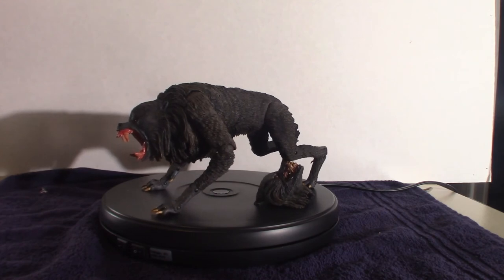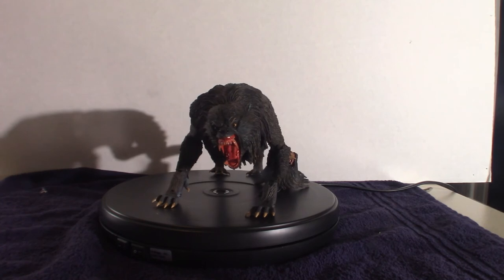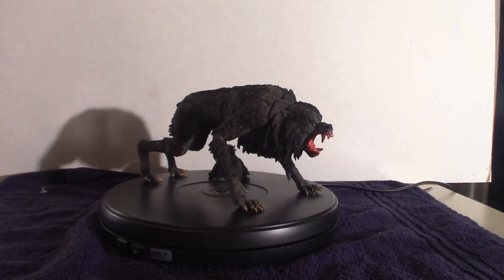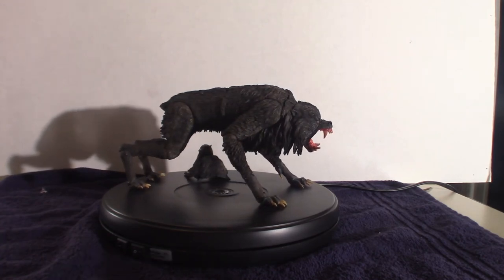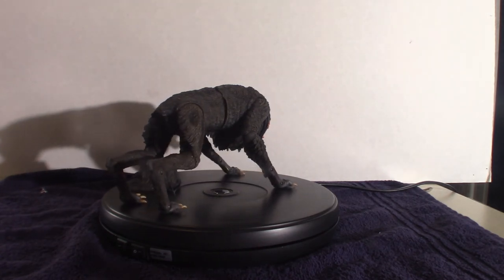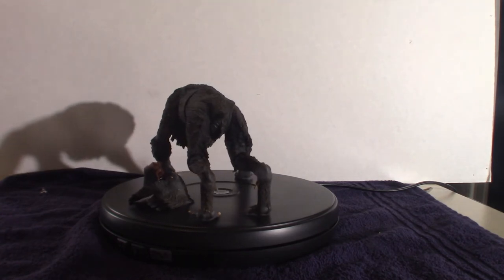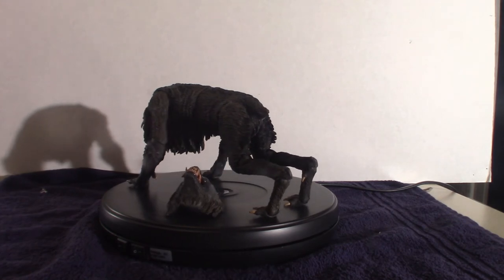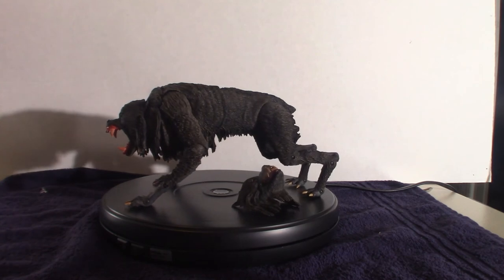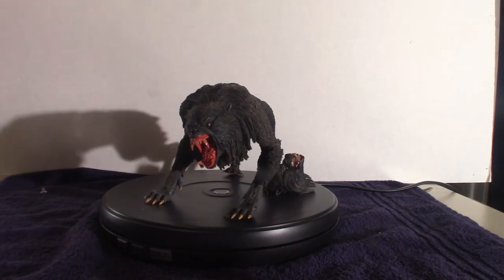The second movie, American Werewolf in Paris from the 90s — not so much. It's nowhere near the caliber of this one, and they used totally CGI, which was mediocre at best. It's obvious when you watch it, not compared to Rick Baker's practical effects design here, which really stands out. Check out YouTube videos — look up the Kessler's Wolf or Rick Baker's Kessler's Wolf and it'll show you some behind-the-scenes on how they created it. It's pretty amazing.